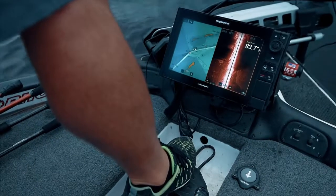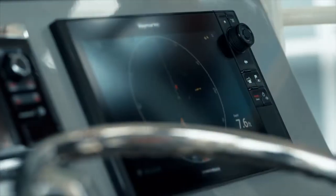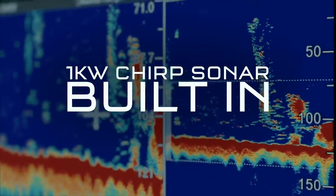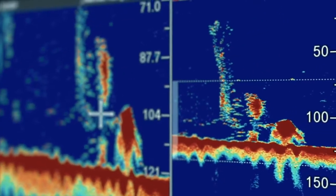Axiom Pro is a breakthrough in sonar technology. It combines down vision, side vision, conventional sonar, and Raymarine's revolutionary RealVision 3D sonar and 1-kilowatt CHIRP sonar for unmatched precision, clarity, and target separation. You'll see bait, fish, structure, and thermoclines in dramatic true-to-life detail.